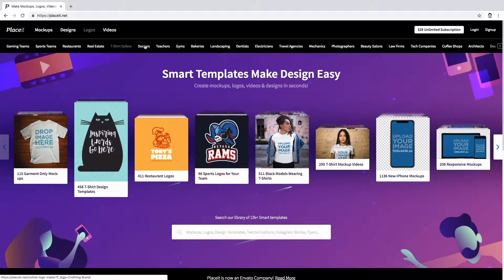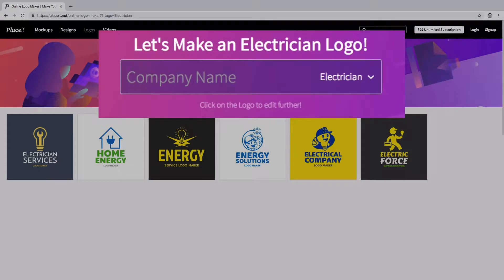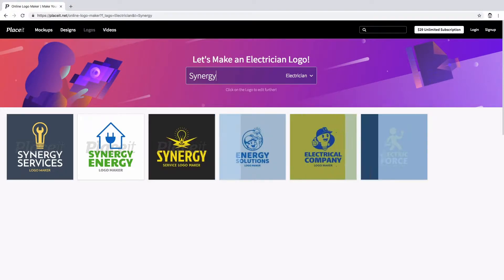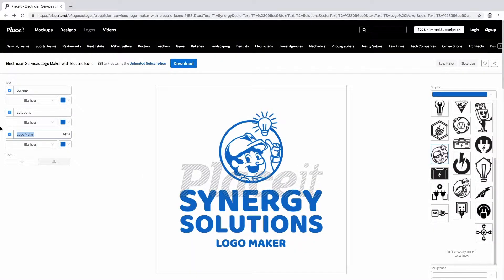Okay, so go to Blazitz.net and before you choose a logo maker that goes along with your brand, you can use this tool right here to write down the name of your business and have a peek at how it could look in these templates. And now start designing.